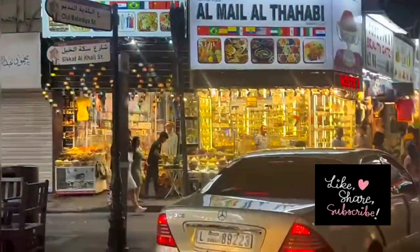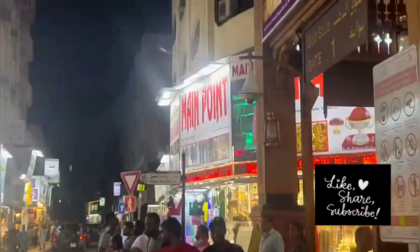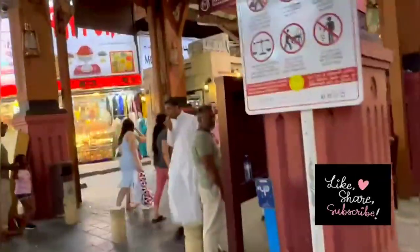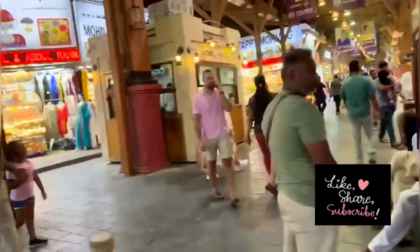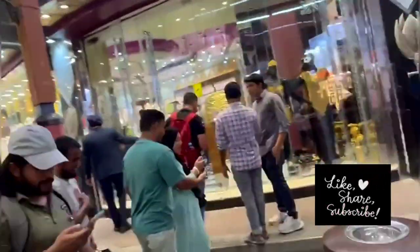Hello everyone, welcome back to my channel. Today I am going to show you the Gold Souk, the lane where all the gold shops are. It is a famous attraction of Dubai, and all the tourists come to this Gold Souk to buy gold. This lane has many gold shops and jewelry shops where tourists are buying gold.